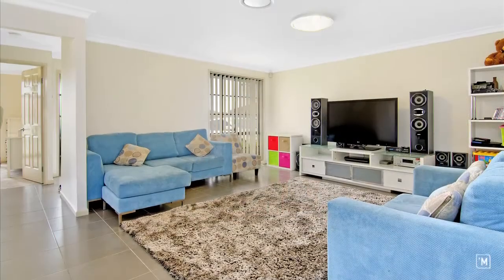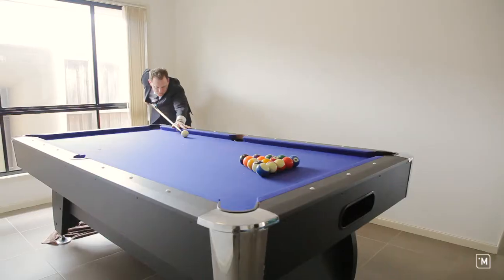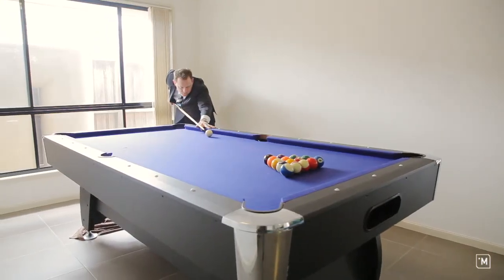As you enter the home you are greeted by a large fully tiled formal lounge and dining room, perfect for hosting any social gathering.